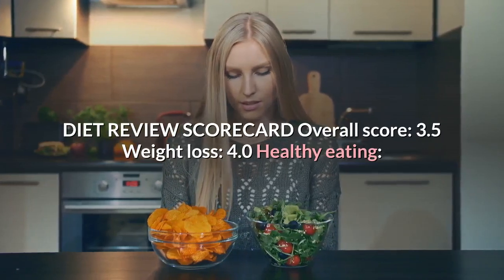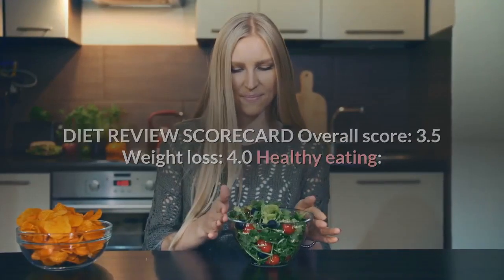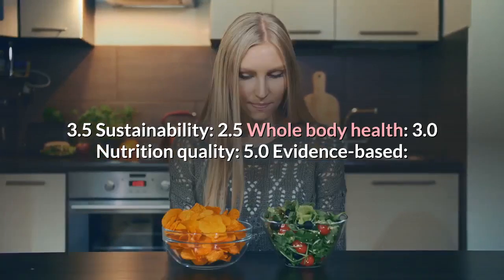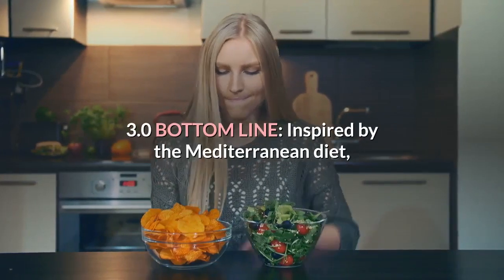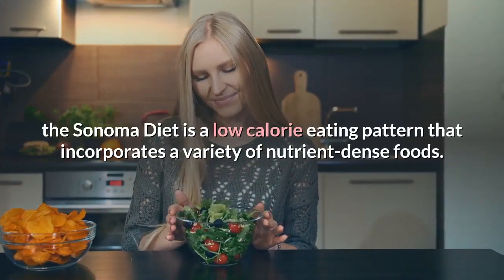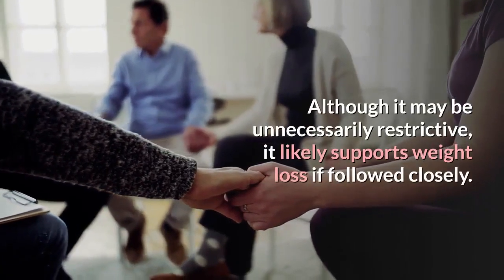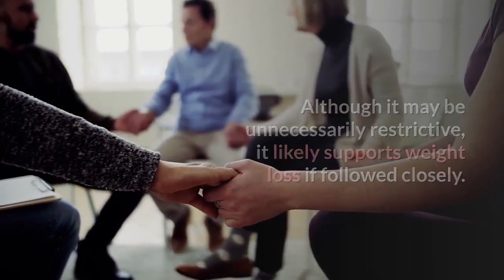Diet review scorecard: overall score 3.5, weight loss 4.0, healthy eating 3.5, sustainability 2.5, whole body health 3.0, nutrition quality 5.0, evidence-based 3.0. Bottom line: inspired by the Mediterranean diet, the Sonoma diet is a low-calorie eating pattern that incorporates a variety of nutrient-dense foods. Although it may be unnecessarily restrictive, it likely supports weight loss if followed closely.